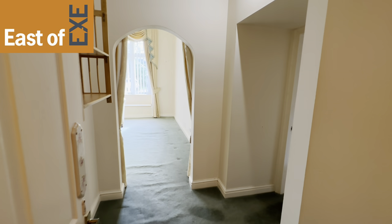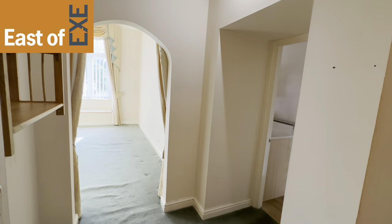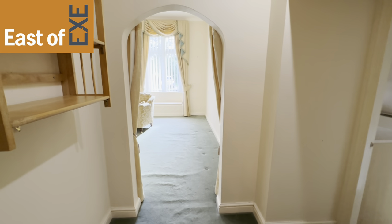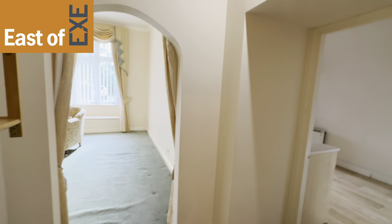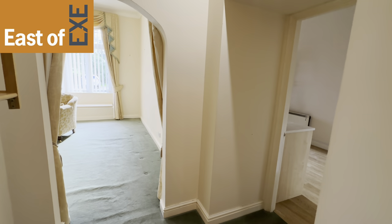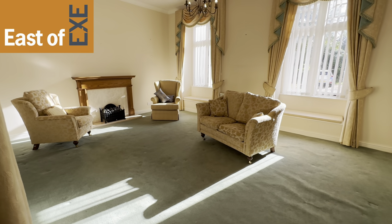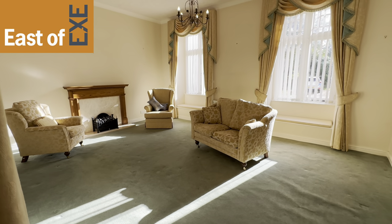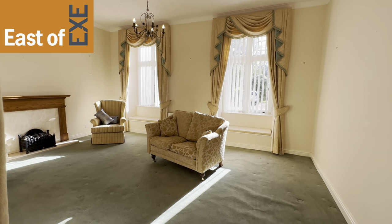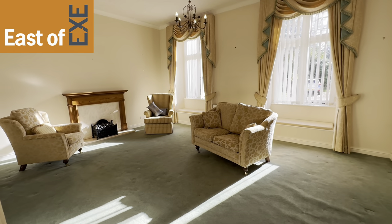Coming off the entrance hallway we come into a further inner hallway with a door leading through to the kitchen dining room and an archway through to the living room. It's got a high cove ceiling and some fitted spotlights. Coming through the archway we arrive in this lovely light and spacious living room with wonderful tall windows to the front. It's south facing so a lovely sunny room.